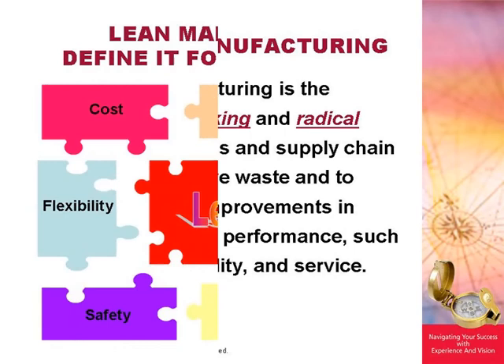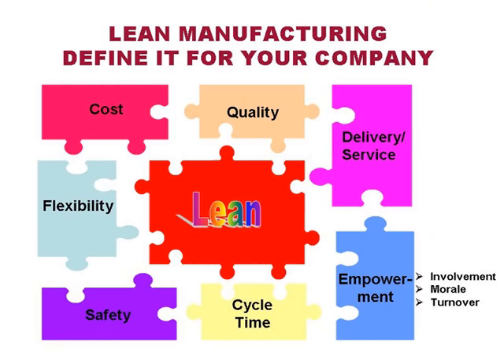How you do lean and how another company does lean is up to the individual companies. We need to define it for every single company. What are the things driving your lean program? The first piece might be cost. Are your costs out of control? Are you getting tremendous external pressure from your customers to dramatically reduce your pricing? If material is 50 to 60% of total cost, and cost is the major driver for lean, then you need to focus tremendously on the supply chain.